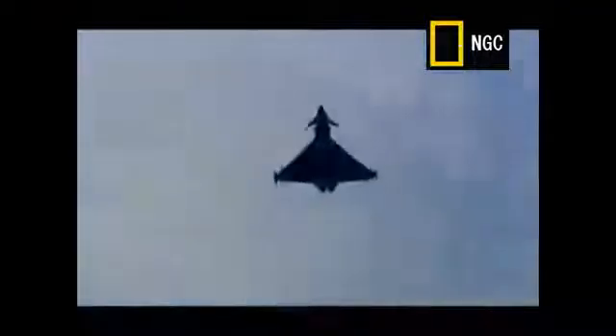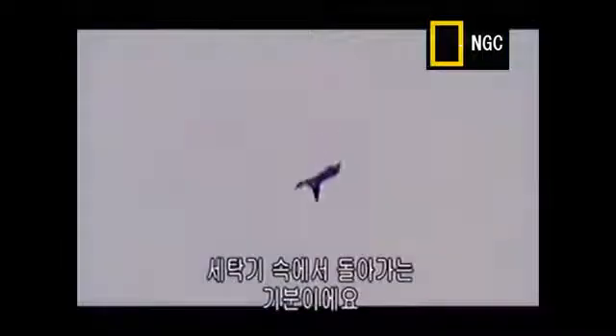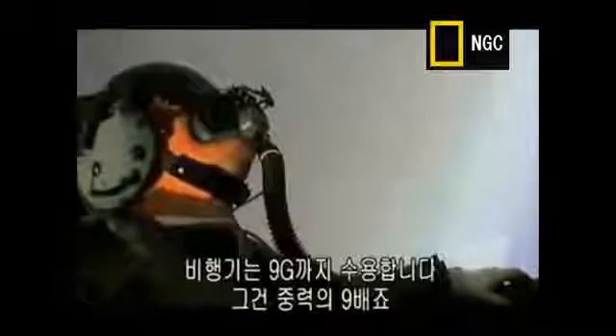When you aggressively manoeuvre this aeroplane, the roll rates that you generate are, quite frankly, startling. It really feels like you're on the outside of a washing machine being spun around. The roll rates will leave your head pinned to one side of the canopy if you're not careful.